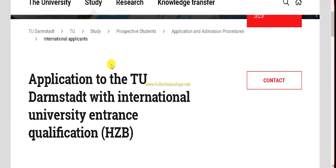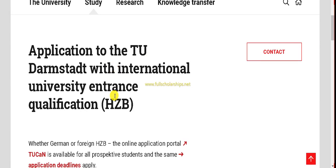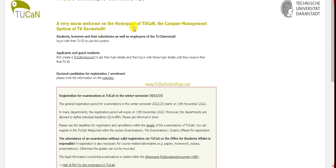In order to get the DAAD scholarship, you should have admission from any university that falls under DAAD affiliations. TU Darmstadt is one of the most recognizable universities in the world. Click on the TU-CN application portal button. You will reach the TU-CN campus management system home page. The login area is on the top right where you enter your TU-ID and password.